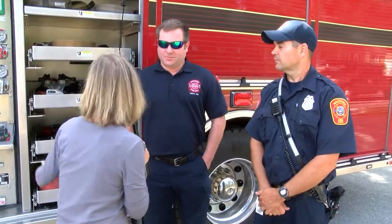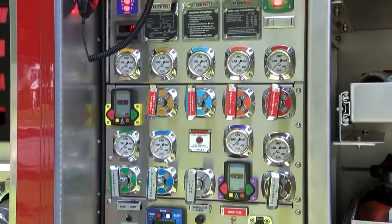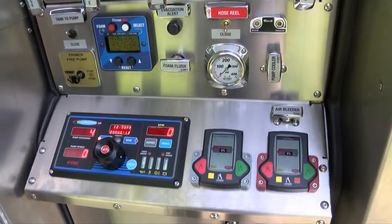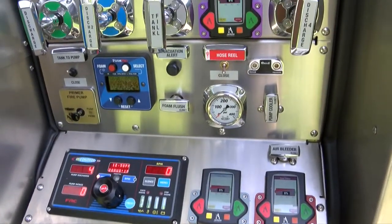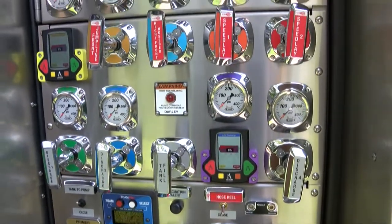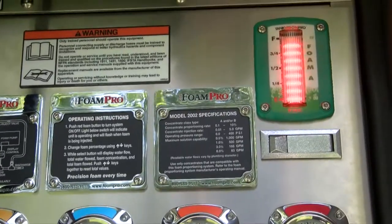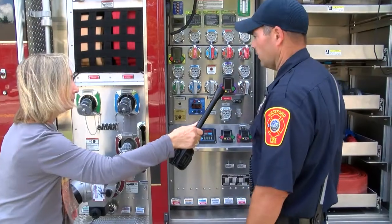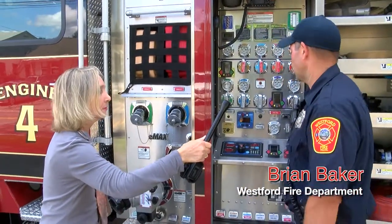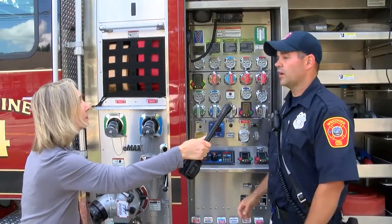Brian, tell us what are some of these amazing gadgets here. So what you're looking at here is the main pump panel for this truck. This is how we get water to the fire and we connect with the hydrant over here. Basically these are all the different valves and everything else that we use to get to our hose lines, so that we can get water to the fire.